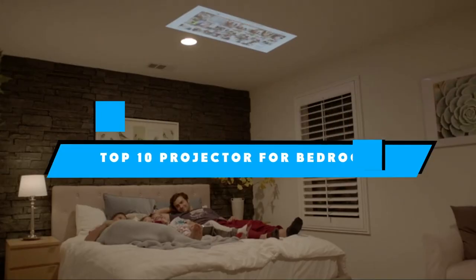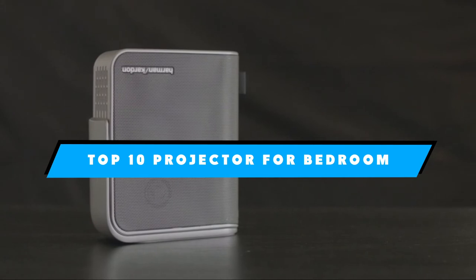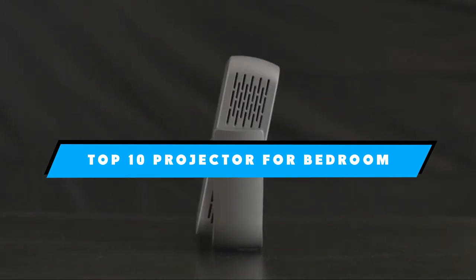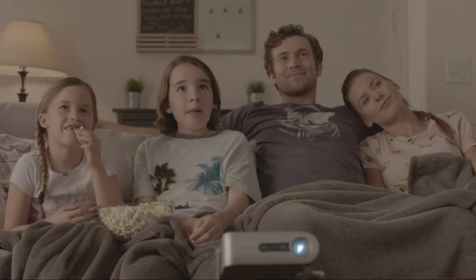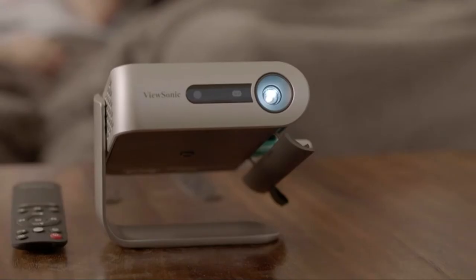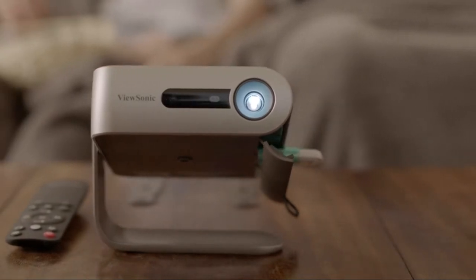If you're looking for the best projector for bedroom, here's a list you must see. We made this list based on our personal preference and sorted it based on the features, prices, quality, durability, and reputation of the manufacturers and customer feedback. We've also included options for every type of customer. So let's get started.